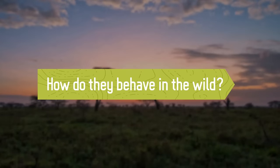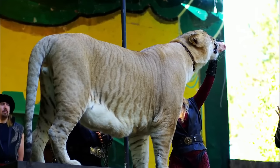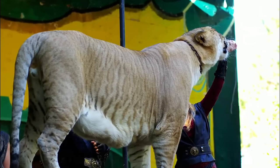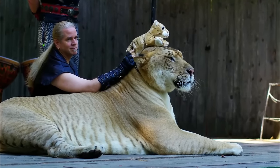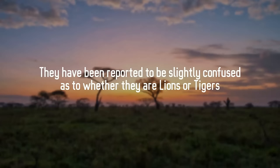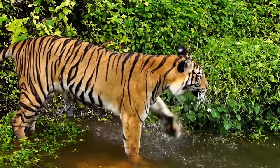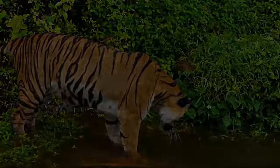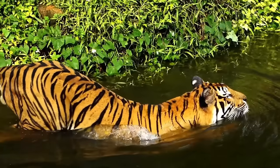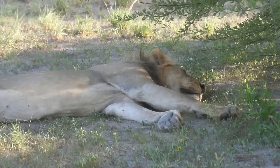Despite their enormous size and the fact that their parents are two of the world's most ferocious predators, the liger is known to be a relatively gentle and docile animal, especially when interacting with handlers. They appear slightly confused as to whether they are lions or tigers — their most bewildering characteristic is their apparent love of water. Tigers frequently enter the water in the wild, either to catch prey or cool off, so they are naturally good swimmers, which the liger appears to have inherited.